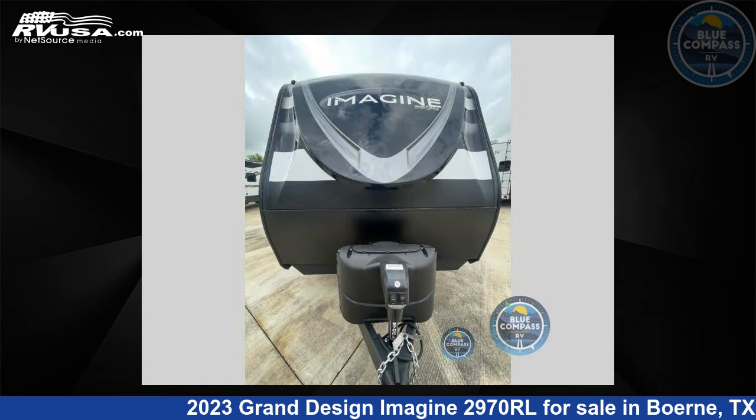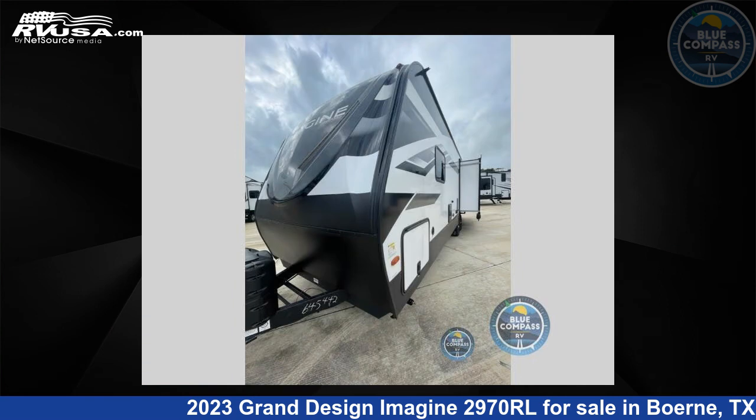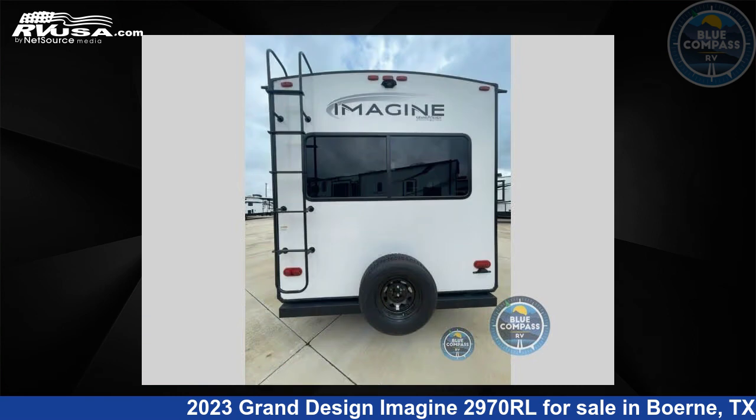This new Grand Design is 34 feet 0 inches in length and features two slide-outs, sleeps five, and 52 gallons fresh water capacity. The floor plan layout of this travel trailer features front bedroom, kitchen island, and rear living area.